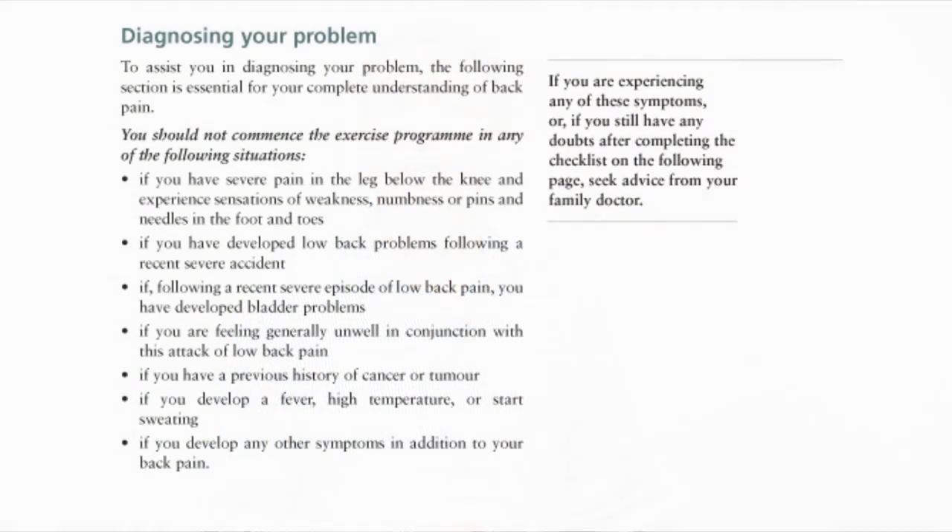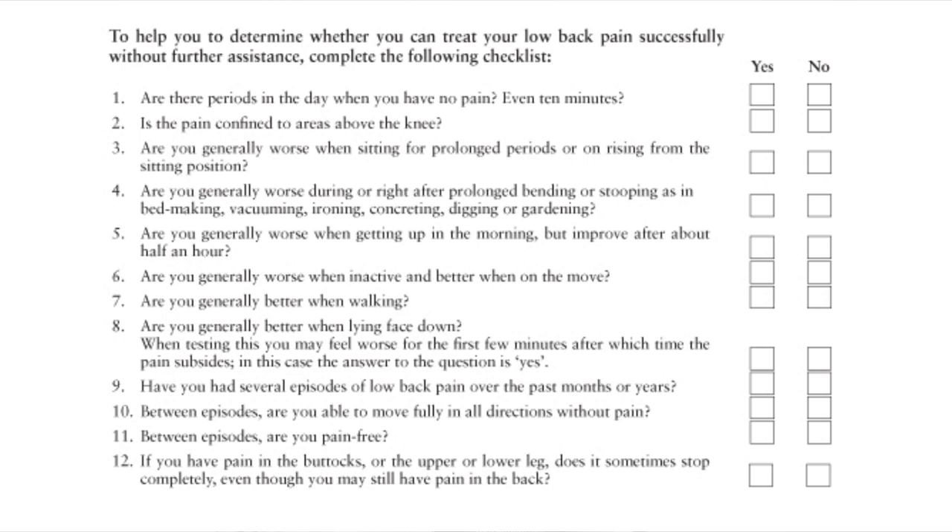In conjunction with the exercises, lifestyle changes and the rolls, hopefully patients will get better management of their back pain. In each of the books there is a warnings page and a checklist page to see whether the method is appropriate for the customer. The warnings page goes through various signs and symptoms that would indicate the method is not appropriate for that customer, and the checklist page goes through certain indications of whether the method and exercises described in each book are appropriate for that individual.